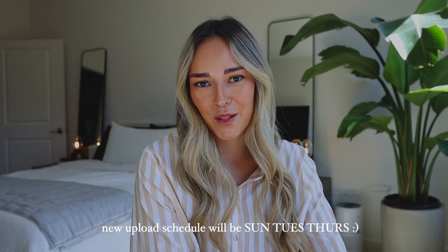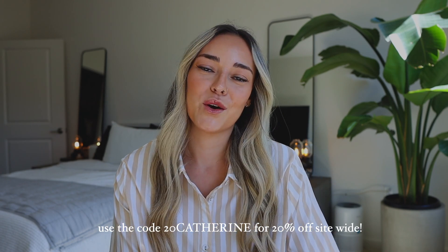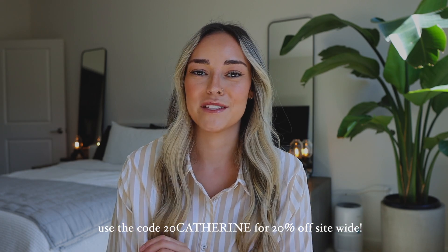So today I have a Princess Polly haul for you guys. I'm very excited for all of these pieces. A huge thank you to Princess Polly for sponsoring today's video. They also gave me a 20% off code so you guys can use the code 20katherine to get 20% off sitewide. Princess Polly offers free express shipping on all U.S. orders over $50 — that's three to four day shipping — and they also offer Afterpay and Shop Pay. I will have everything linked down below if you guys want to check any of these out.